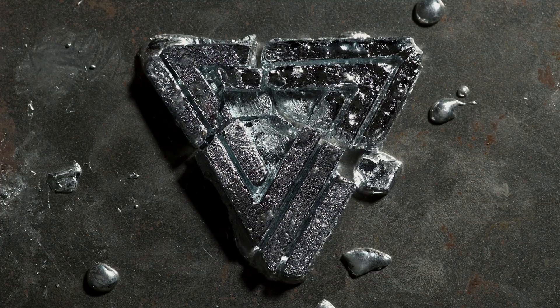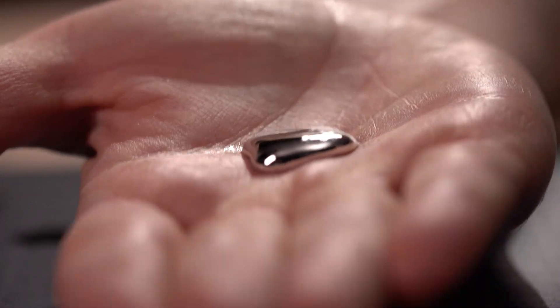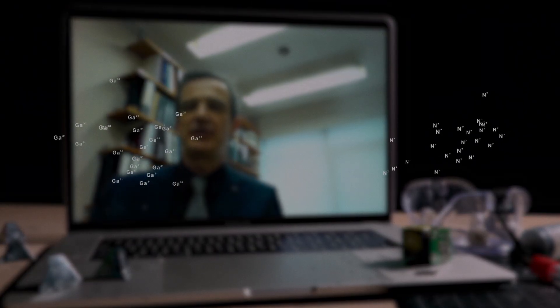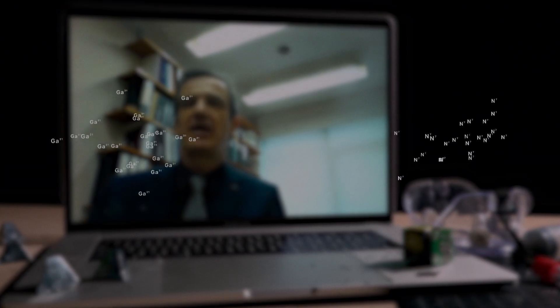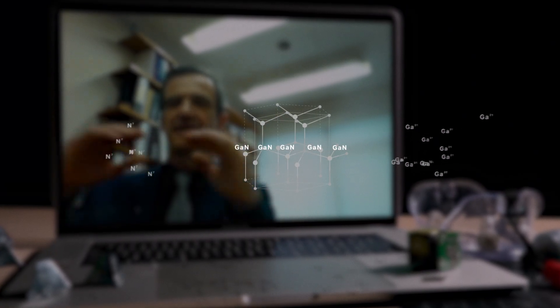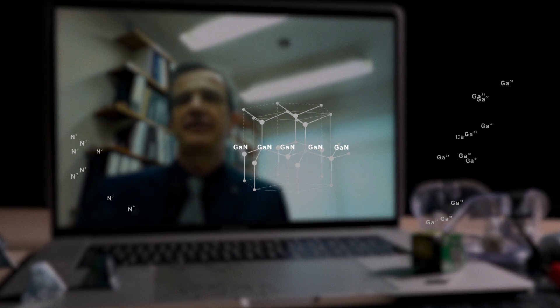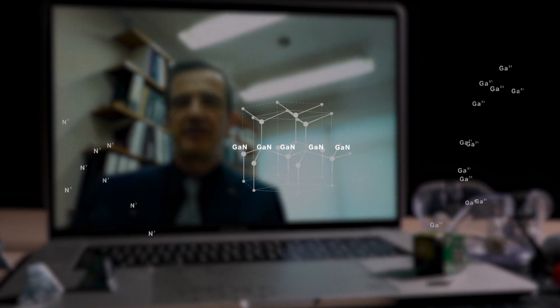Now you might be familiar with the element gallium — YouTube loves it. There are a million videos dedicated to playing with it. Its melting point is around 86 degrees Fahrenheit, which means just your body heat alone is enough to turn it into a liquid. But as the silicon of the future, gallium isn't really that exciting until you combine it with nitrogen. You use gases which contain gallium and gases which contain nitrogen, flow them across a hot surface, they react chemically, and you form very tiny thin layers of this material — maybe one hundredth of a human hair's thickness, so very very small but very very powerful.